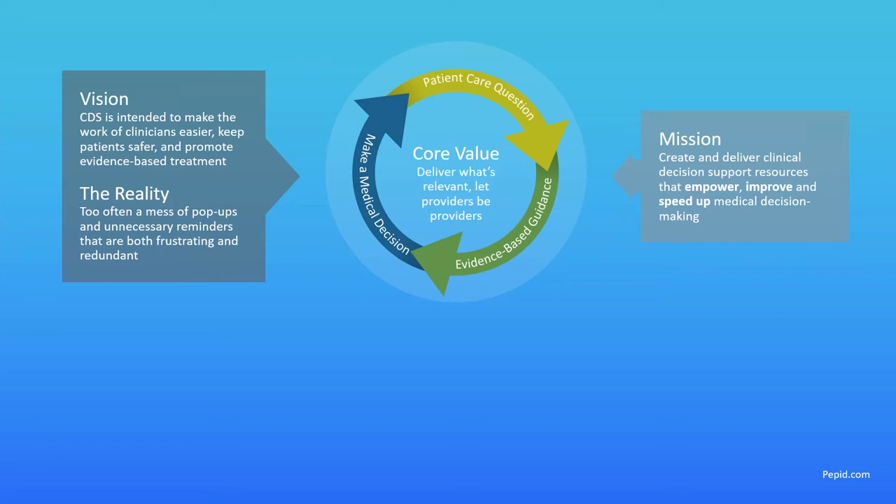The reality we've seen — and there have been many articles and works written about this — is that we tend to see more pop-ups, more reminders that are kind of unnecessary. A lot of CDS ends up being more redundant and frustrating than helpful and intuitive.